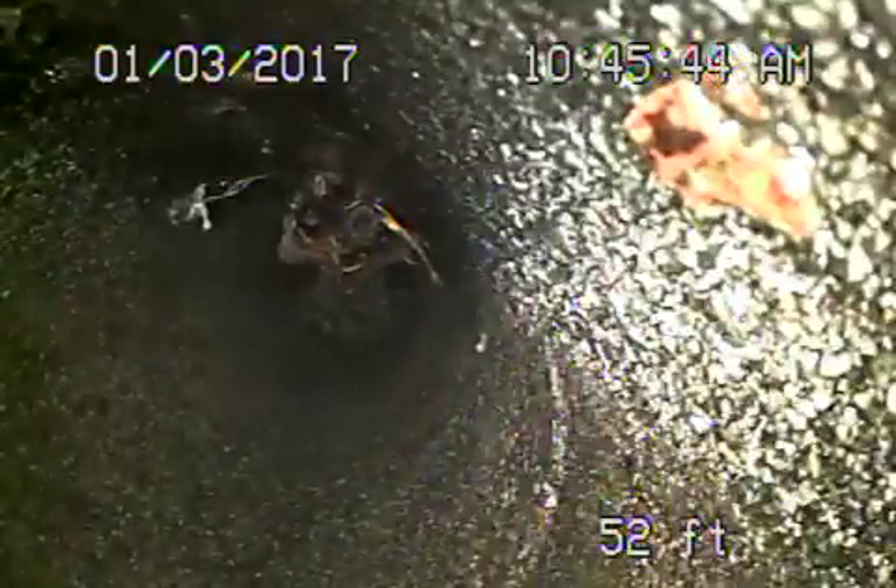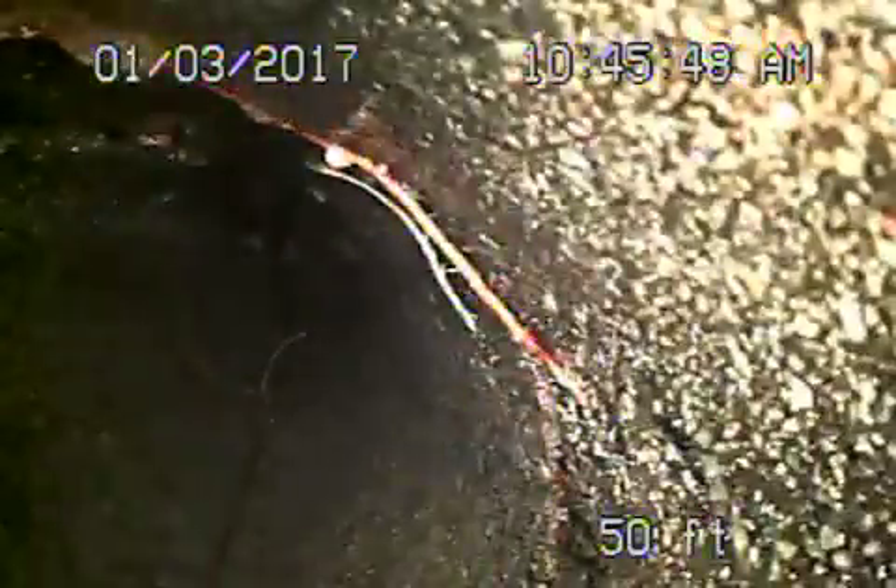I'm probably going to recommend that this lateral be replaced. Unfortunately, it's running right under the big tree, so it would probably have to be rerouted. You can see it's really taken some punishment. The ficus trees in the front here are not helping it at all.